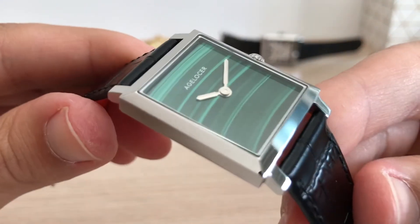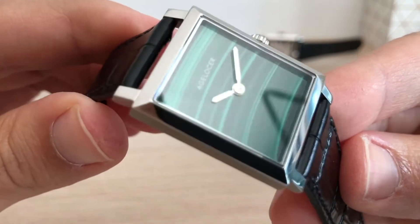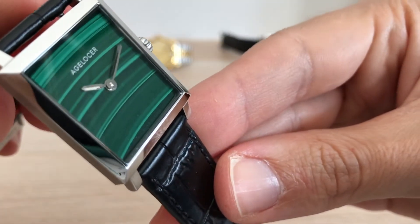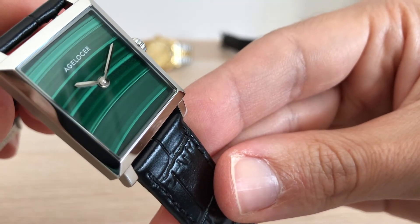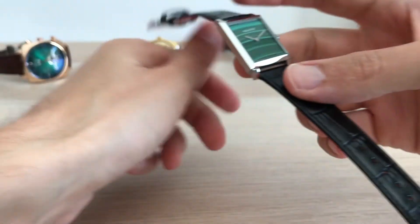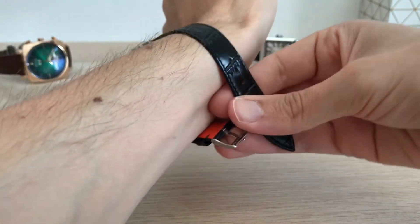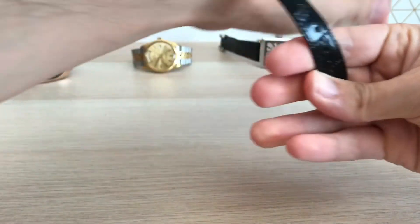What do you think about this natural malachite stone dial? I love green dials, and what's better than a deep, natural green color? How did I come to get this watch? I was looking for a malachite dial watch and a Cartier Tank-style watch, so it was a very easy decision.